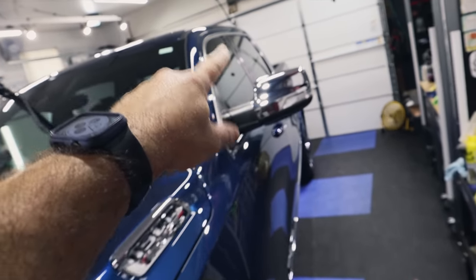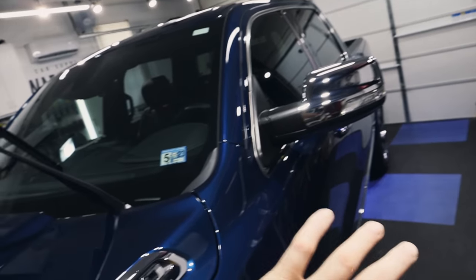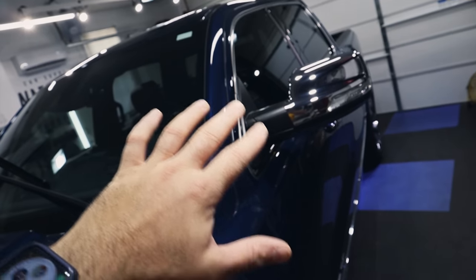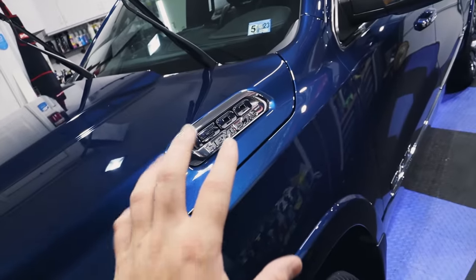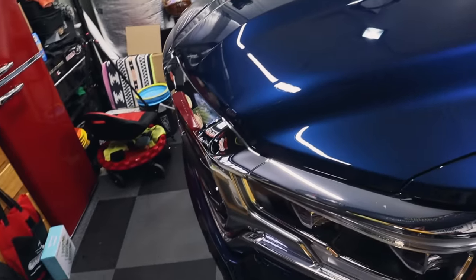We'll finish touching up the glass tomorrow. I usually do that after everything is cured, because sometimes there are smudges and smears in the glass and I don't want to go back over the paint. So I'll leave that till tomorrow. But all of the coatings are on the paint, the wheels, the trim, the glass — everything is looking incredible. And this blue metallic is beautiful.